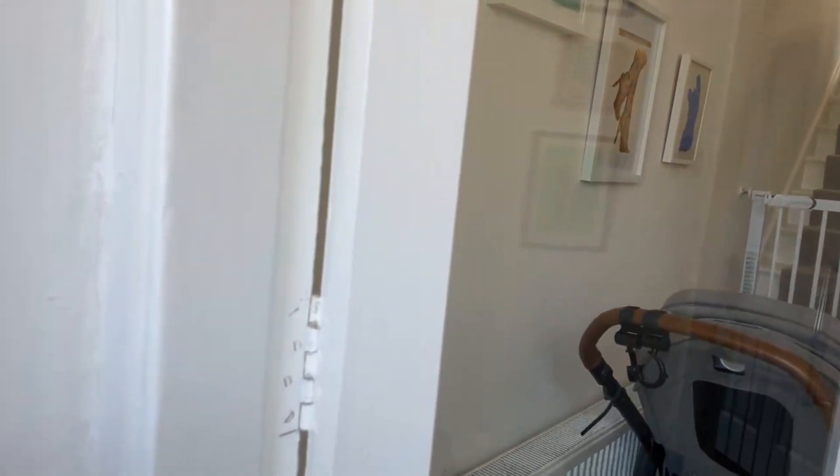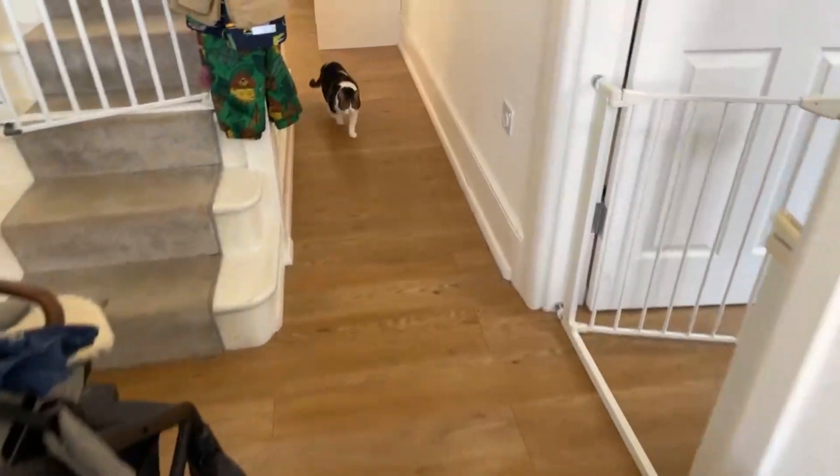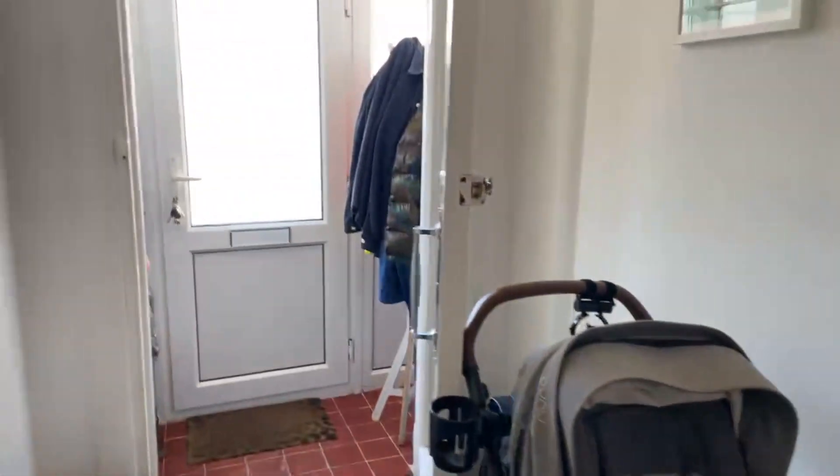Coming into the property, you have a nice porch area where you can put shoe racks either side — you have enough space — and coat hangers as well. Just coming in, there's a nice wide hallway where you can put a shoe rack or anything else you might need, and you've got a nice wooden floor as you come in.